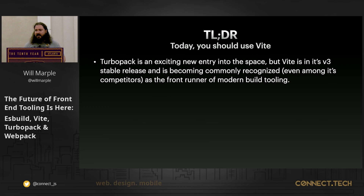I want to take the direct approach and give you the TLDR first. Today you should be using Vite. TurboPack's an exciting entry to the space — it's got some cool things going on — but it's in alpha and Vite's in stable release, V3, and it's production ready.